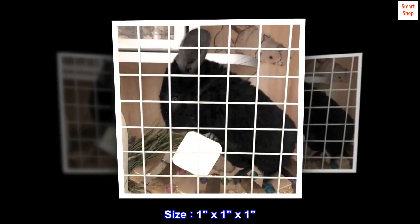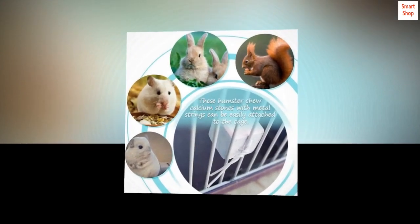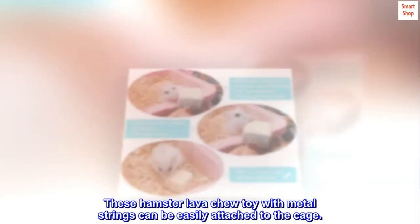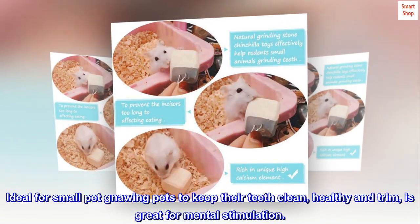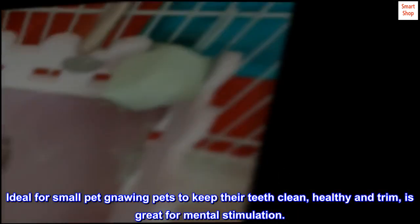Size 1 by 1 by 1 package including 8x lava block blue. These hamster lava chew toys with metal strings can be easily attached to the cage, ideal for small pet gnawing to keep their teeth clean and healthy. Trim is great for mental stimulation.